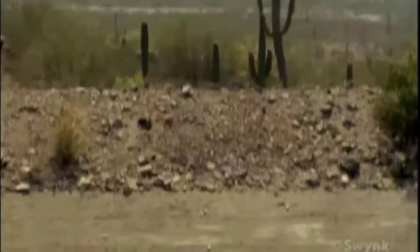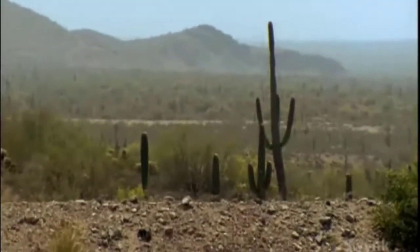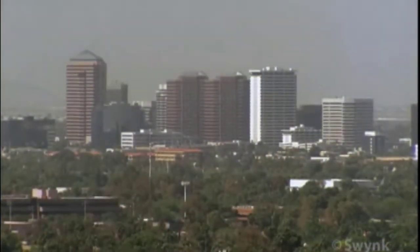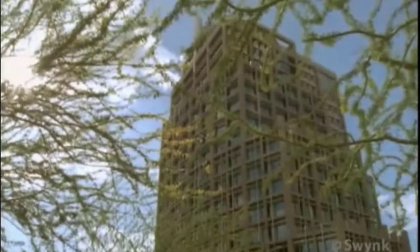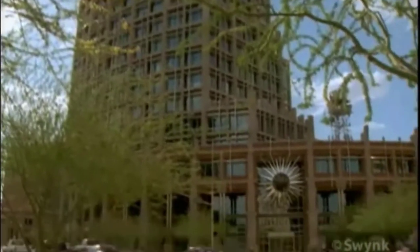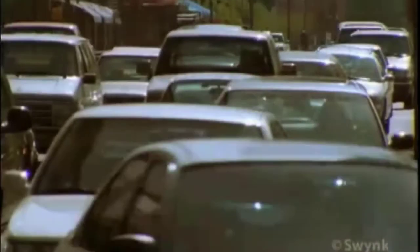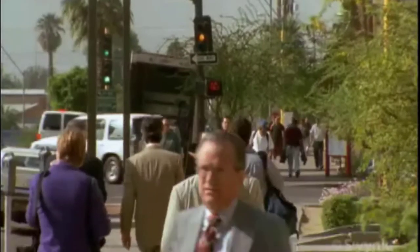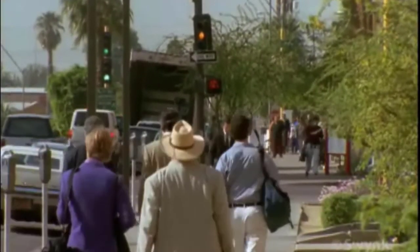Rising out of the Sonoran Desert of the American Southwest stands Phoenix, Arizona, a booming metro area of commerce, residential neighborhoods, ranches, farms, and retirement communities. Lured from northern cities by the promise of sunny skies and economic opportunity, people flock to Arizona, raising the population numbers 80% since 1970.